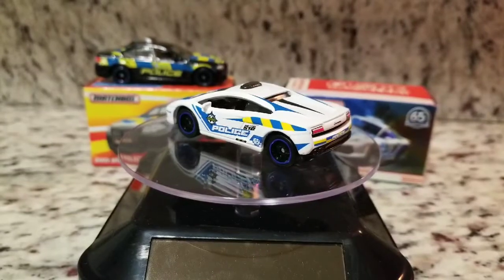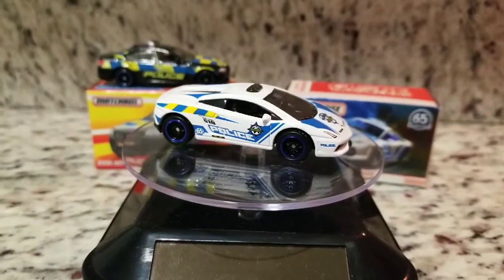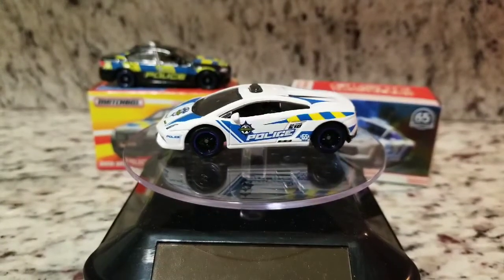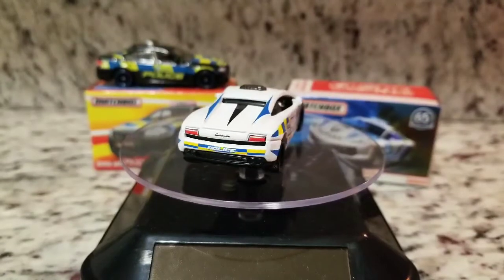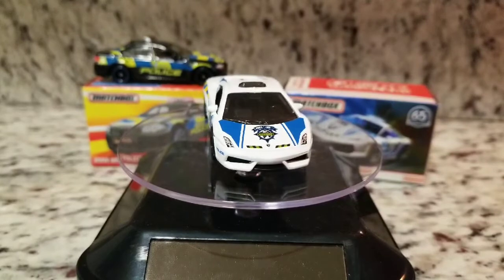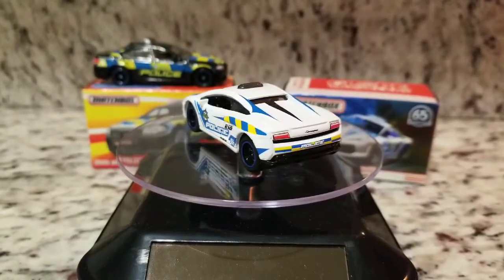Today we're going to be checking out this Matchbox 65th Anniversary Globe Travelers — got a Lamborghini Gallardo, beautiful police car. I picked this one up quite a while back, actually before the M5 you see in the background there, which I had previously showcased for you guys. I just thought it would be cool to have them hanging around in the background while we check this Gallardo out. I got this one for $2.50 on clearance — you guys know how I do it.